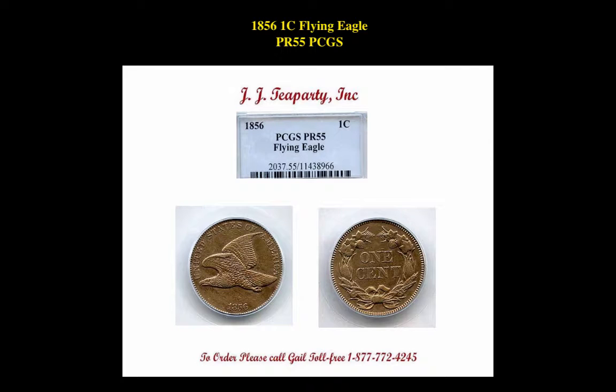The next coin is a 1856 Flying Eagle Cent, PCGS PR55. This is currently for sale on Collector's Corner at $12,495.